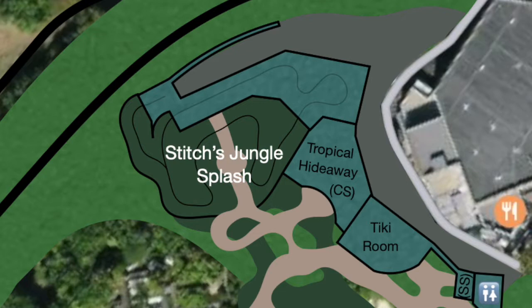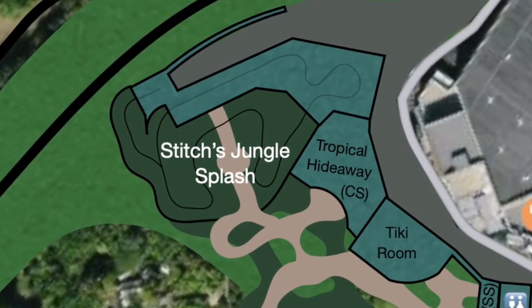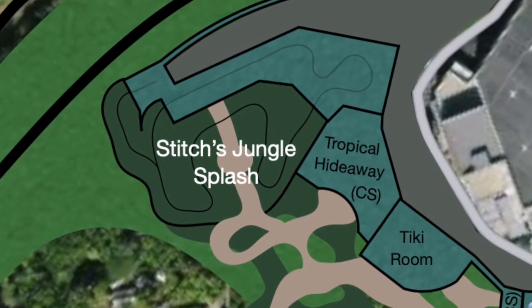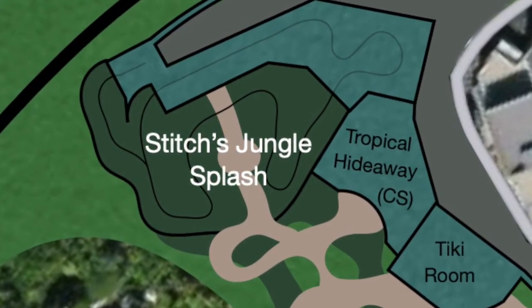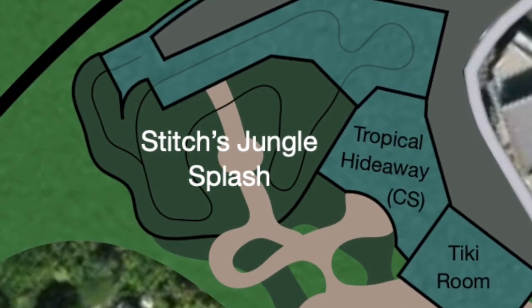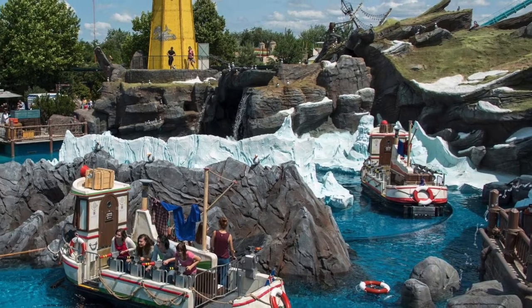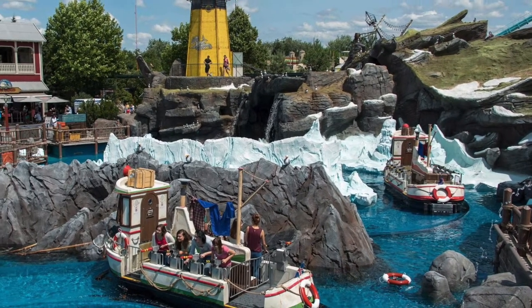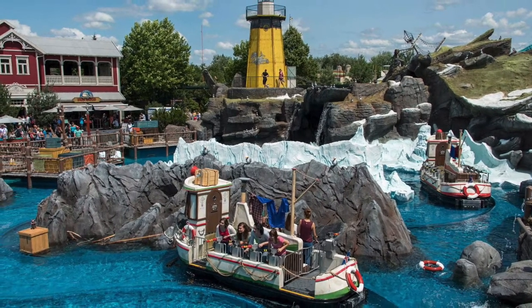Anaheim's Tropical Hideaway bar and snack service offering was also brought into the area. Last but not least, a Stitch family ride: Stitch's Jungle Splash, an interactive boat ride. Take, for instance, Europa Park's Whale Adventures — this attraction lets guests shoot water at moving and interactive targets, characters, and even other guests, who can also retaliate from several spots in the queue.